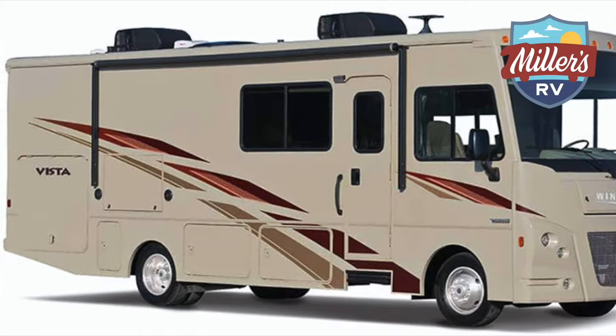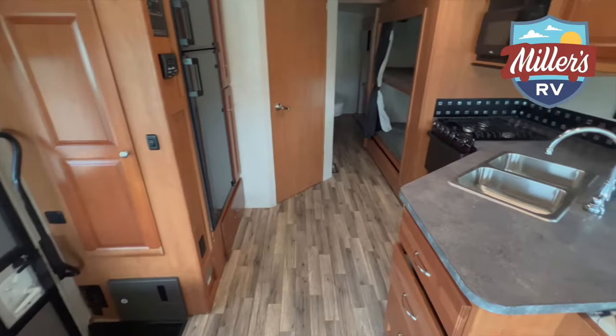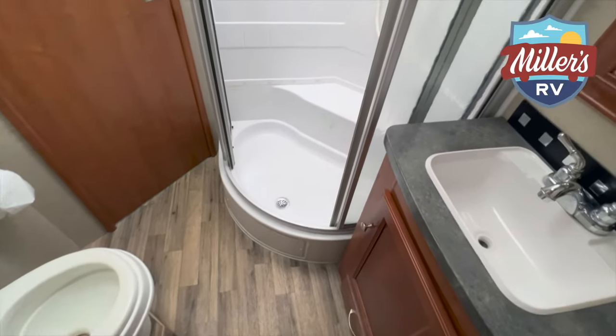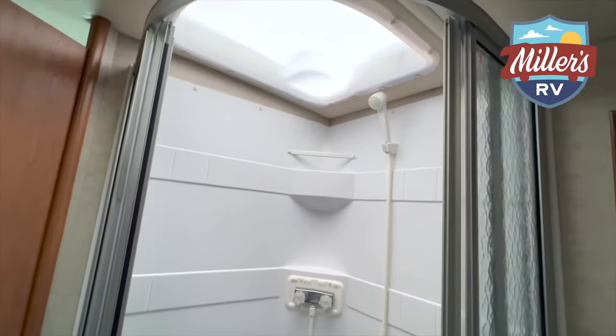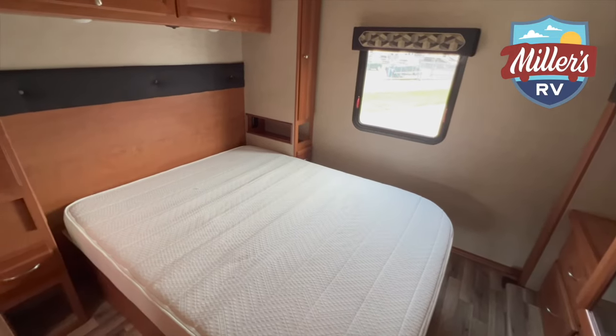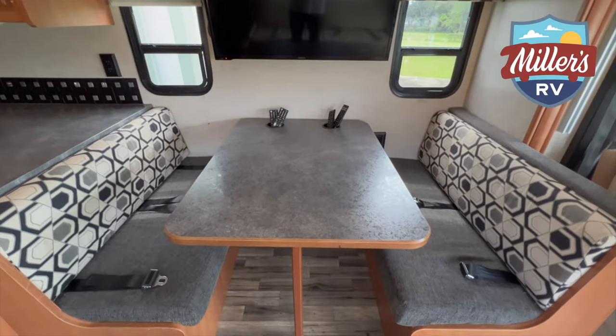Now I'm in our Class A Winnebago Vista — the only Class A we rent. It's a 31-foot bunkhouse floor plan, essentially the same layout as our 31-foot Class C Mini-Winnie, but a little bit larger — the couch and dinette areas are bigger and outside storage is a lot bigger. Like the Mini-Winnie, it can sleep up to 10 people: there's a rear queen bed, two bunk beds that can sleep adults, an overhead double bed above the cab, and a couch and dinette both around twin bed size.